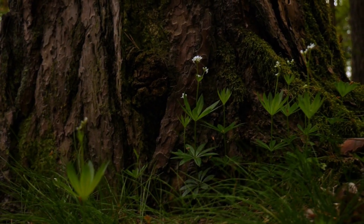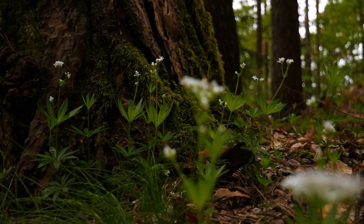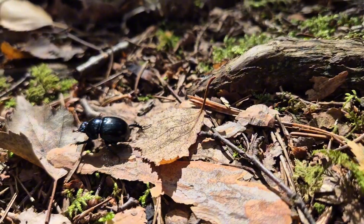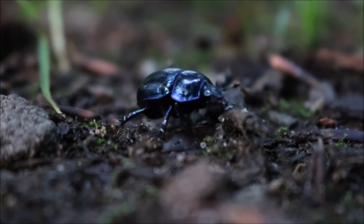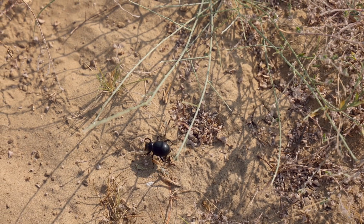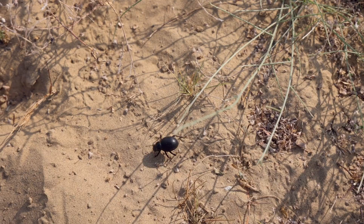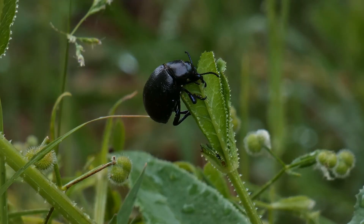Amid fallen leaves and hidden roots, a small traveler moves with quiet purpose. Its body is wrapped in one of nature's most remarkable shields: the beetle's armor. Beetles are everywhere — over 400,000 species inhabiting deserts, forests, and mountain peaks — and nearly all of them owe their survival to this extraordinary suit of armor.